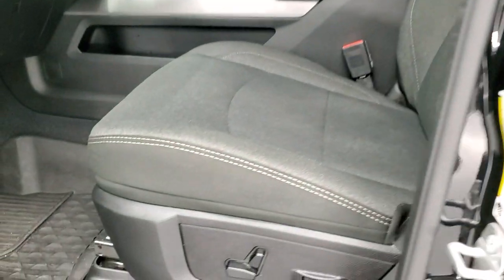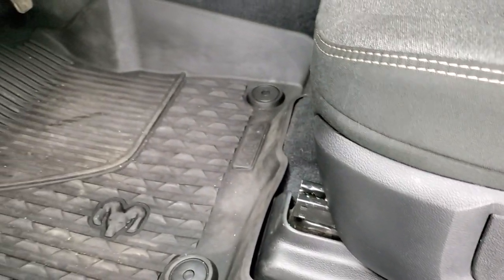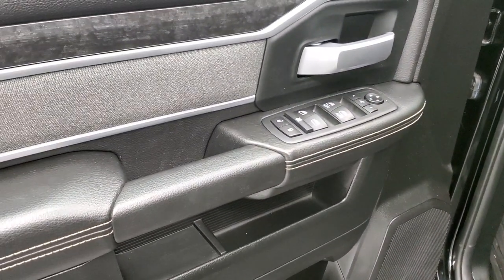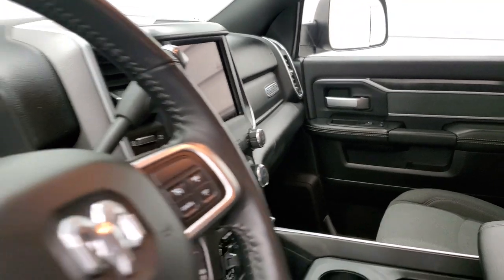Inside, the Bighorn package gives you the dark charcoal cloth interior. This is a Bighorn Level 2, so you get heated front seats and heated steering wheel. No rips or tears on those seats. Factory all-weather floor mats, auto headlamps, and power pedals. Power windows, power locks, power mirrors, wood grain trim, and cloth bolster. And these mirrors do fold in — I always like showing both sides so you know all the options are working properly.